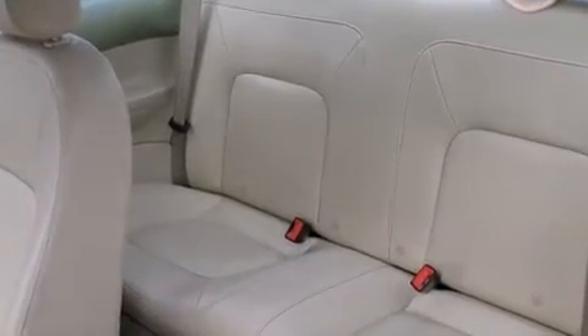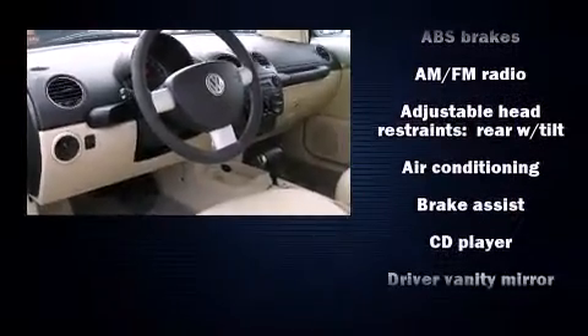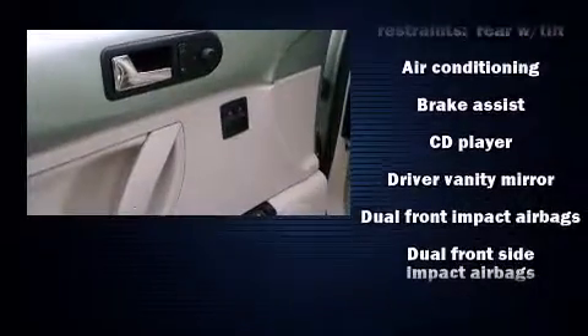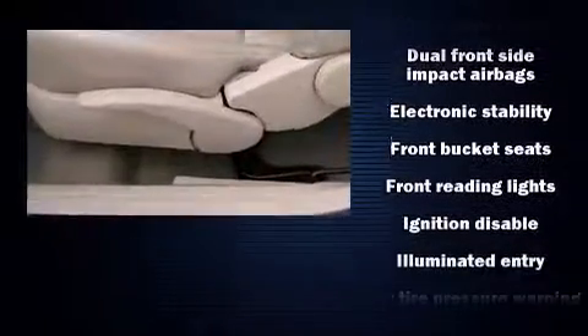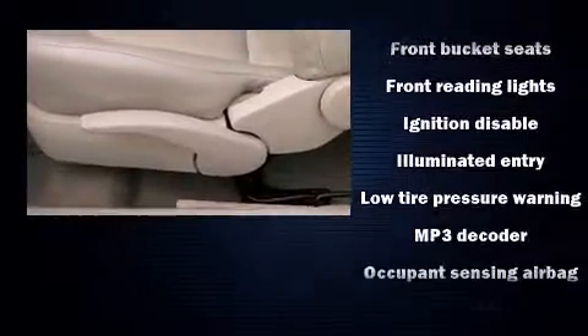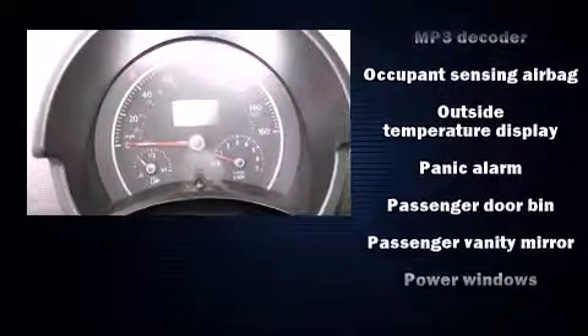Volkswagen ensures the safety and security of its passengers with equipment such as dual front impact airbags with occupant sensing airbag, front side impact airbags, traction control, brake assist, anti-whiplash front head restraints, and four-wheel disc brakes with ABS with electronic stability control.